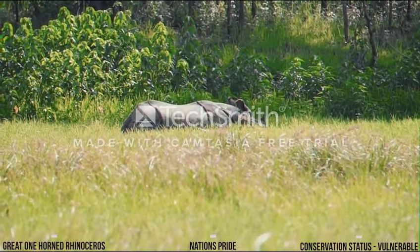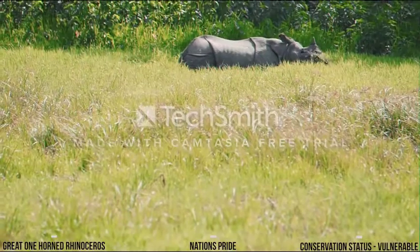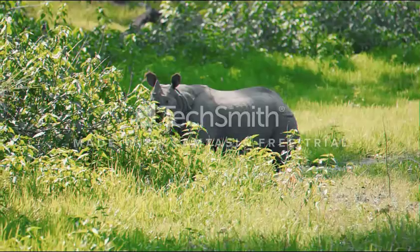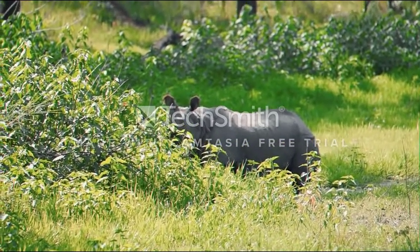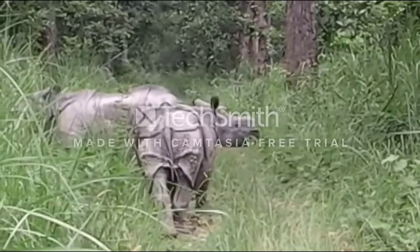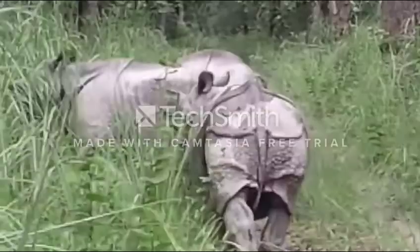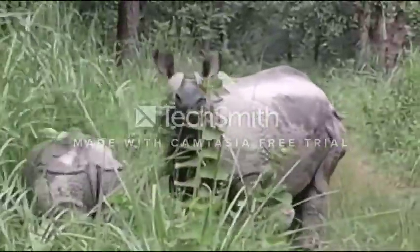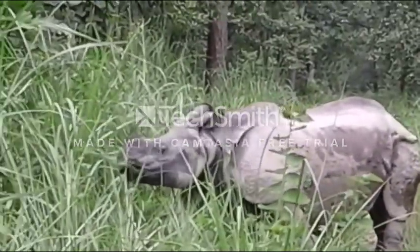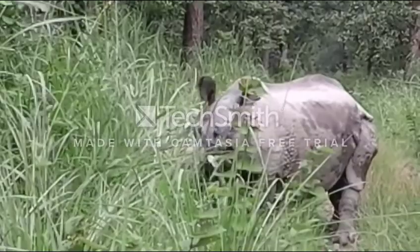Rhinoceroses are the largest land mammals after the elephant. The word rhinoceros comes from the Greek words rhino, meaning nose, and ceros, meaning horn. There are five species of rhinos — two African and three Asian. The one-horned rhinoceros, also called Gaida, is one of the threatened species listed in the IUCN Red List, and is also listed in Nepal's National Parks and Wildlife Conservation Act 1973 as a protected species.